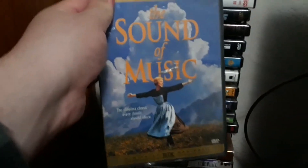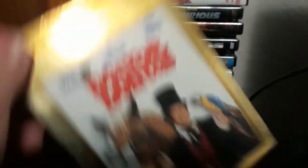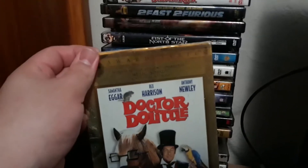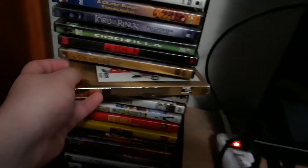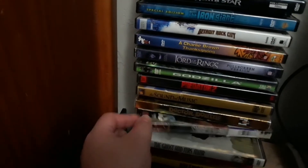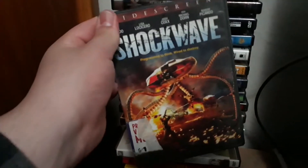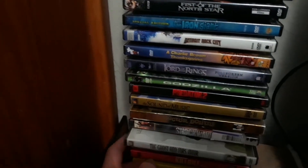I have The Sound of Music, which I got at Target. And of course there's Dr. Doolittle with Rex Harrison, Samantha Edgar, and Anthony Newley — this is the original from 1967, not the Eddie Murphy one. And I also have Shockwave — it's another War of the Worlds type movie.